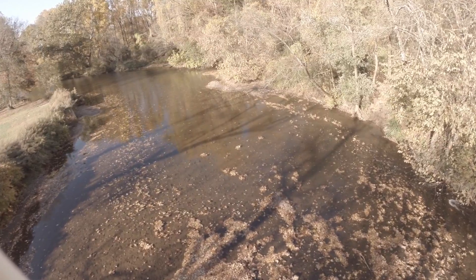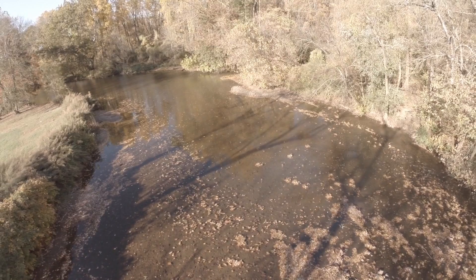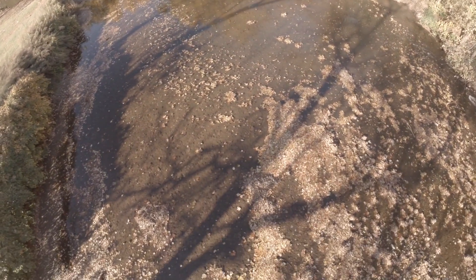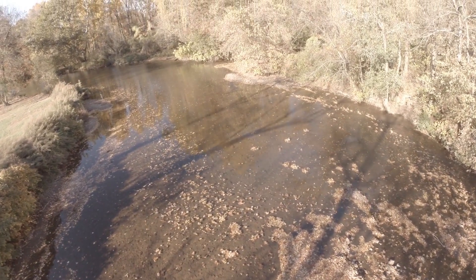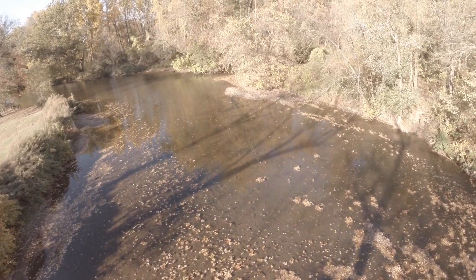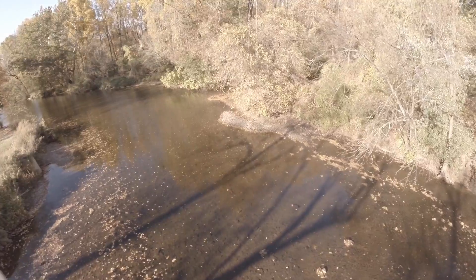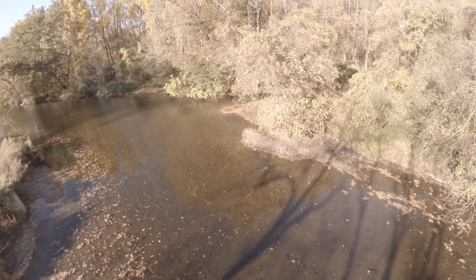I have no first person view, or FPV, on this craft, so this is all being done line of sight. I can't see exactly where the quadcopter is heading or what the camera is looking at. At this point I'm kind of guesstimating, so I'm slowly moving upstream.